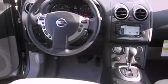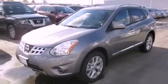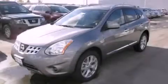An anti-lock braking system, cruise control, steering wheel-mounted controls, and folding rear seats. Please call us today for more information on this great vehicle.